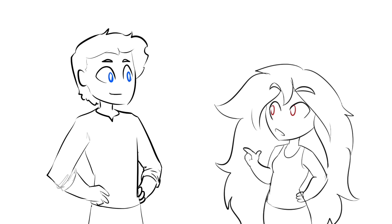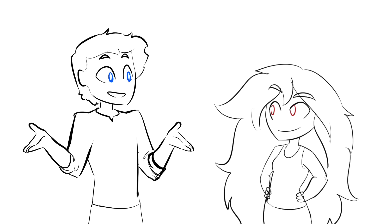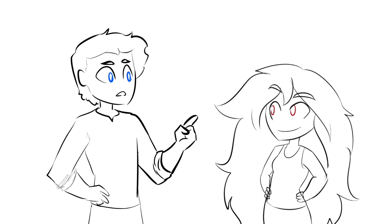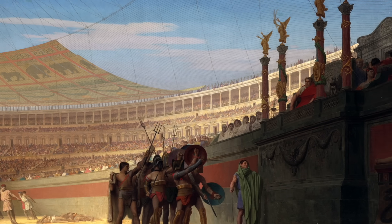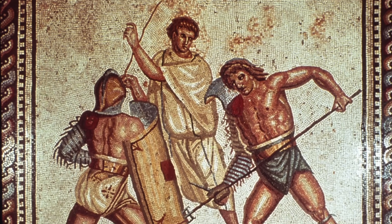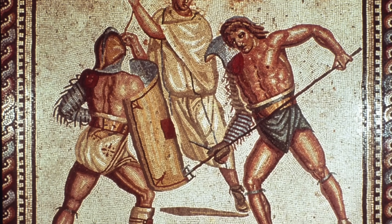Surely they didn't just build this giant freestanding structure for funsies — they had to have actually done stuff with it, right? This building was quite the venue. The Flavian Amphitheater, as it was known in the day, played host to all kinds of events. There were, of course, the flashy gladiatorial matches that earned Rome so much moral infamy.